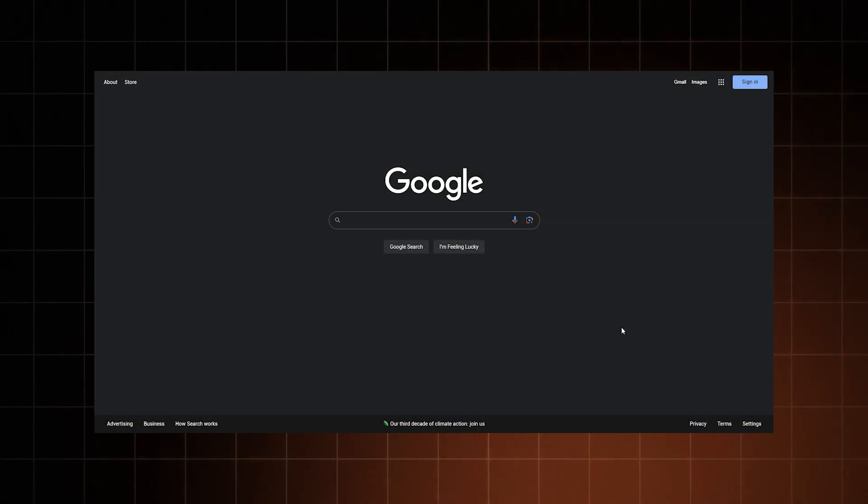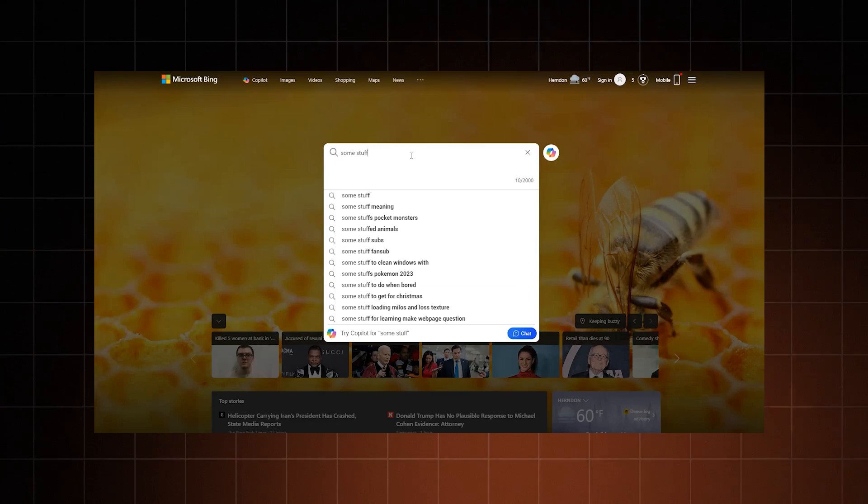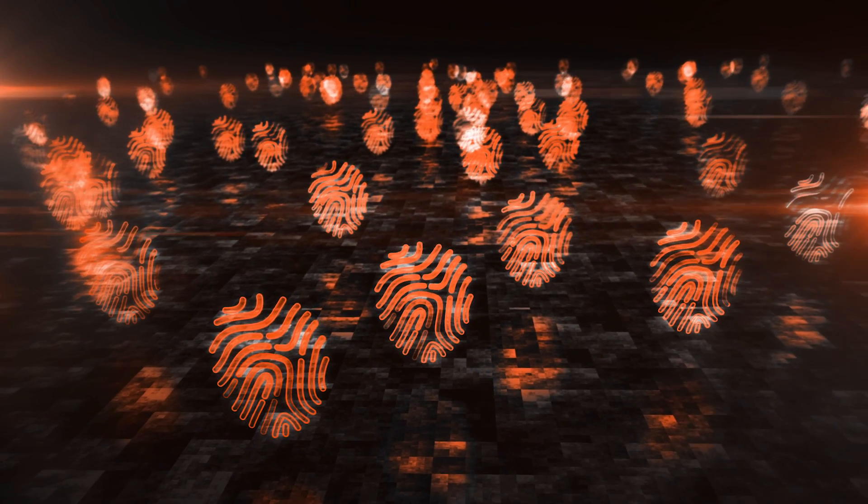You hop on your internet browser, go to Google or Bing, and type in some stuff. And there goes your digital footprint — the trail of data that leads right back to you. But wait, I use Google Chrome. It's supposed to be safe and private. Far from it.